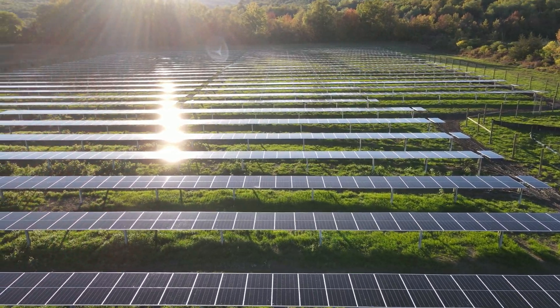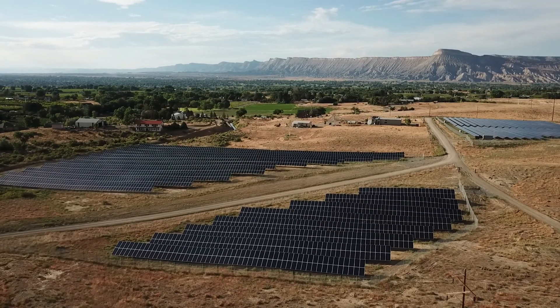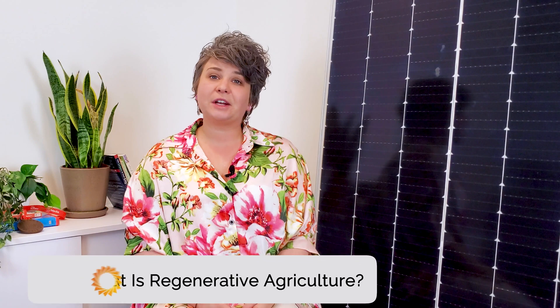Hi, I'm Angie Burke and this is Going Solar with Pivot Energy, where we cover all things solar energy, including solar farms and community solar gardens. We work with farmers and landowners across the country who want to optimize their land quality and financial stability with regenerative agriculture practices like agrivoltaics, so let's get right into it.